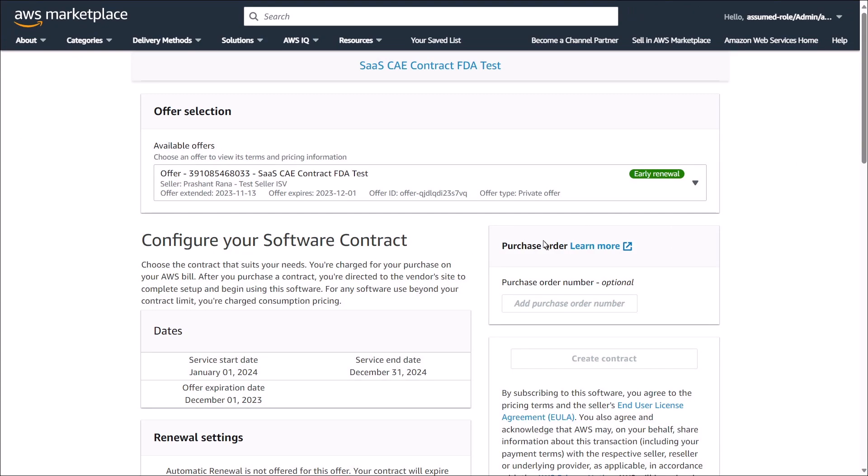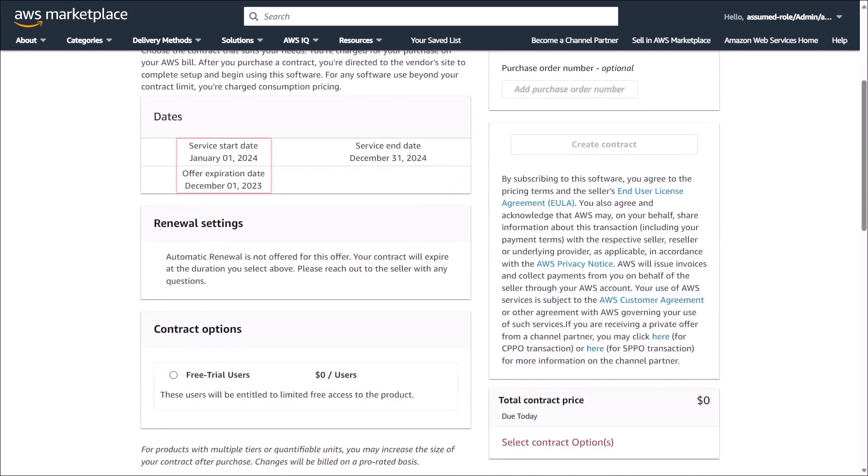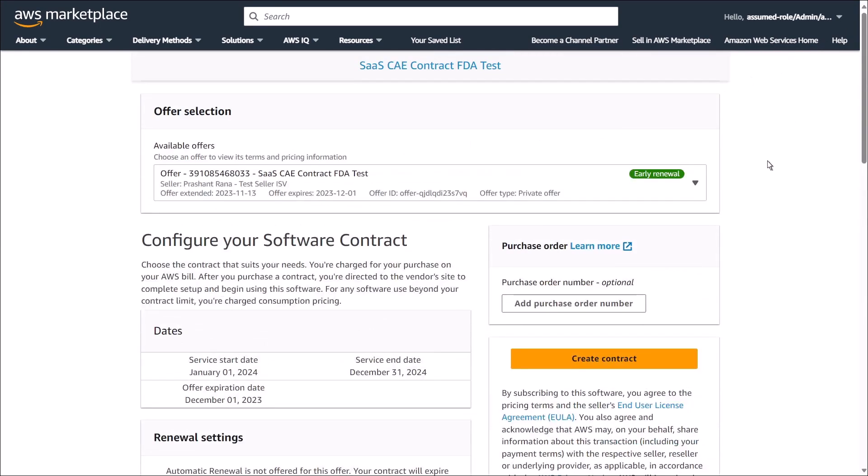Here, we can review the terms and pricing information. Notice that this is a future-dated private offer. We can choose the contract option that best suits our needs. In this case, only one option is available. Now let's create a contract to accept the offer for this product.